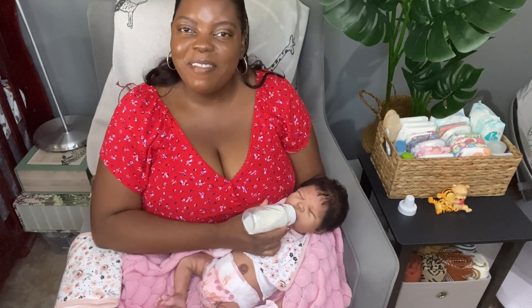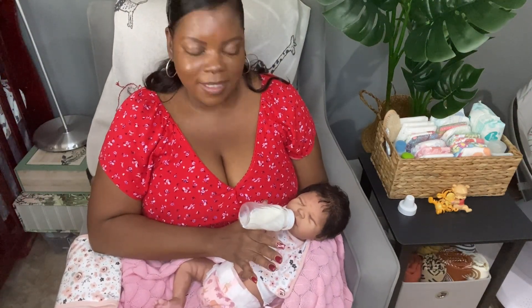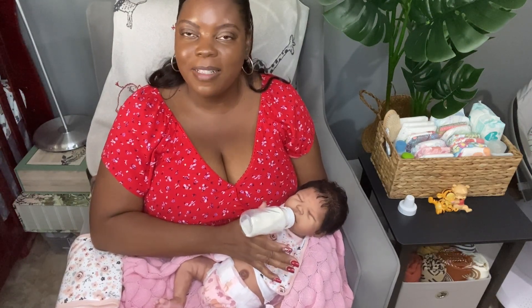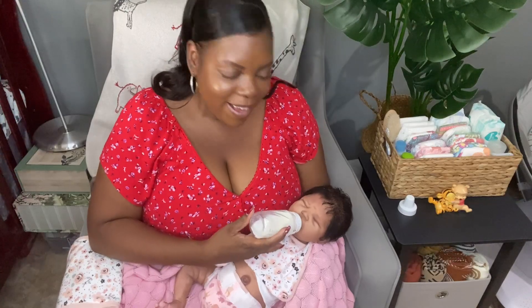She is from a kit edition and she is a partial silicone baby. If you look at her little belly, she looks like she's a full body silicone but she's not, and I really love the fact about that.